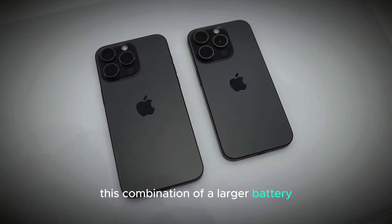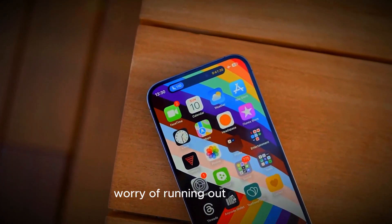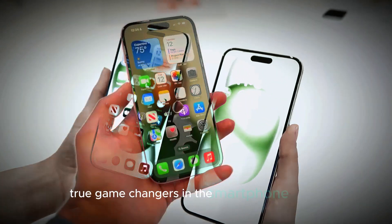This combination of a larger battery and a more efficient chip could finally put an end to the constant worry of running out of power, making the iPhone 16 Pro and Pro Max true game changers in the smartphone market.